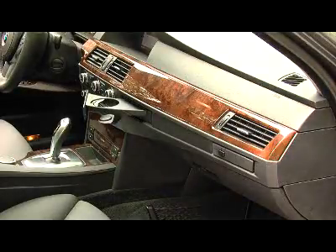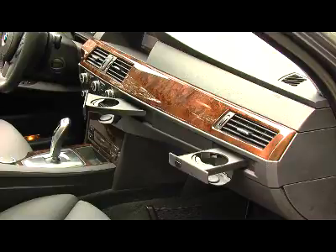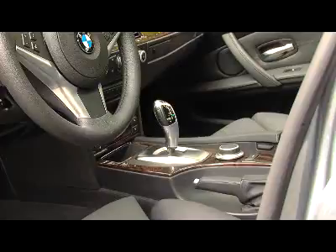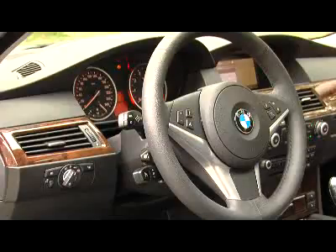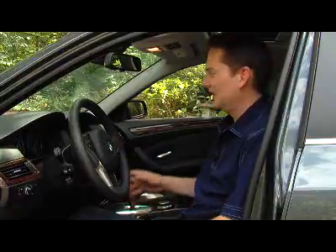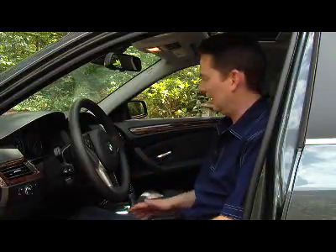There is next to no room in the center console. The cup holders that pop out of the dash are not very stable and you end up spilling your drink most of the time. The addition of the new electronic gear selector doesn't free up any more space either. When Mercedes went to an electronic gear selector they put it on the steering column, which made room in the center of the car — but not BMW.